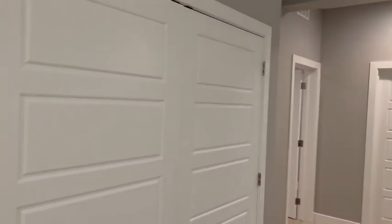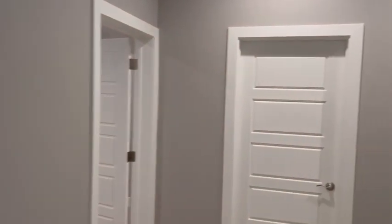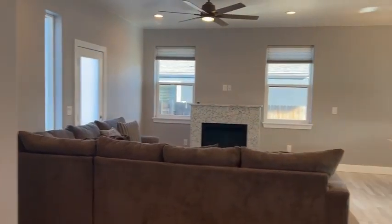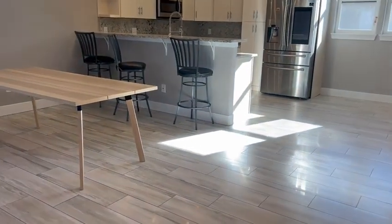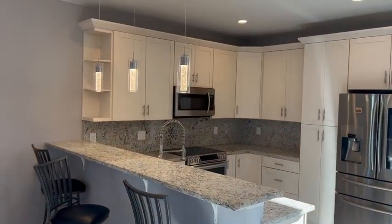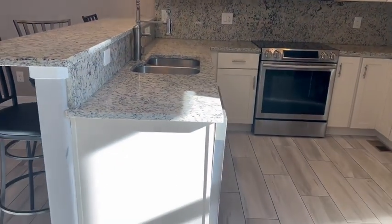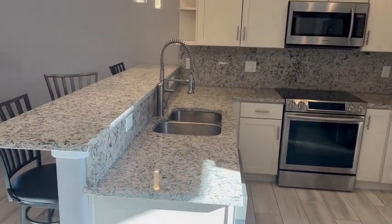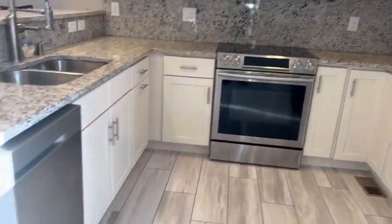Back to the tour, we have a mechanical room here. Heading back upstairs — we have tile through the dining and kitchen area. Nice pendant lighting over the bar, and this is a peninsula with an undermount sink. Again, all new stainless steel Samsung appliances.